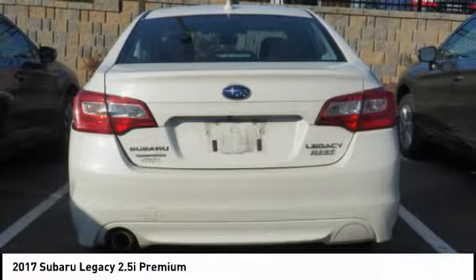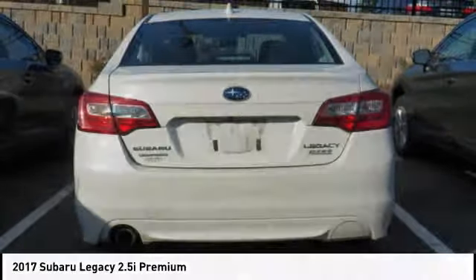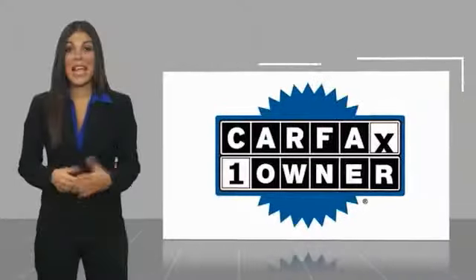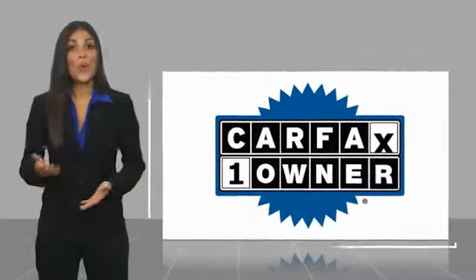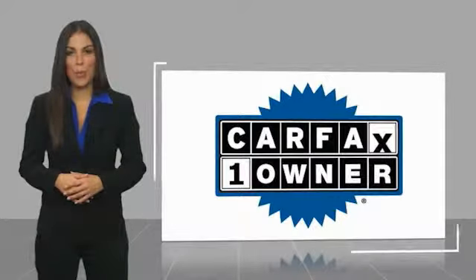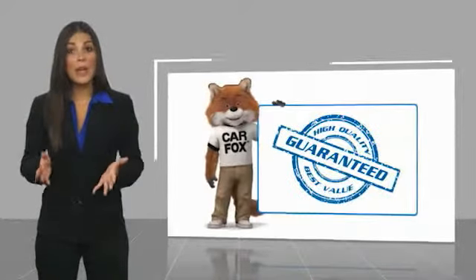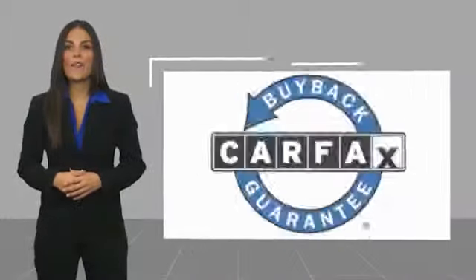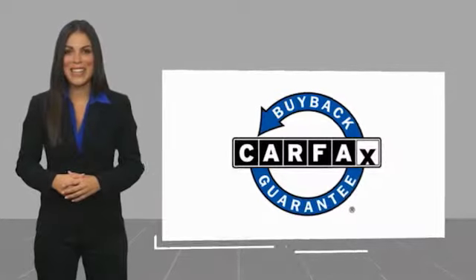Take this vehicle for a spin and see why so many shoppers are now proud owners. This is a one owner vehicle with a Carfax vehicle history report. Be sure to find a complimentary copy of this report online or contact the dealership. This vehicle qualifies for the Carfax Buy Back Guarantee.